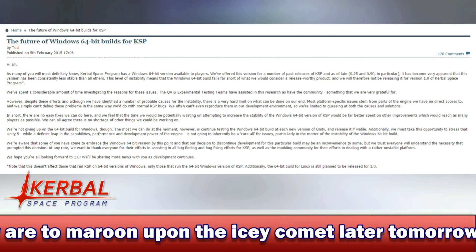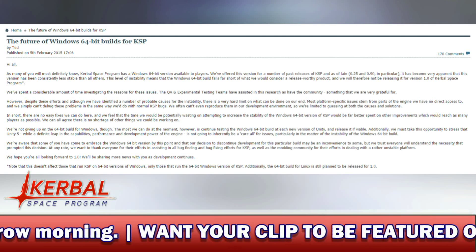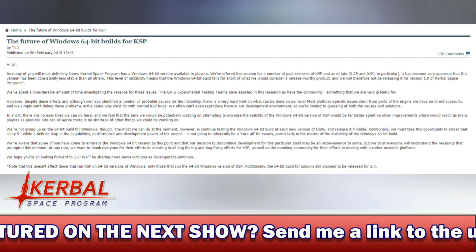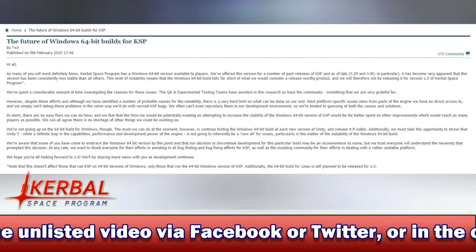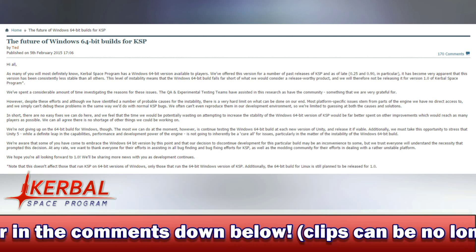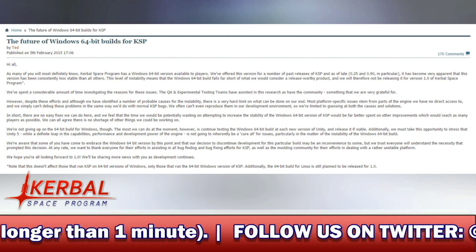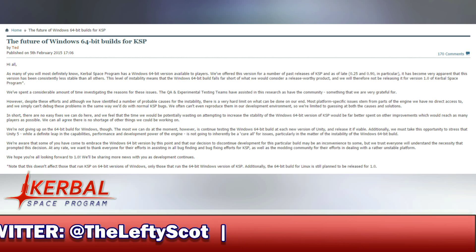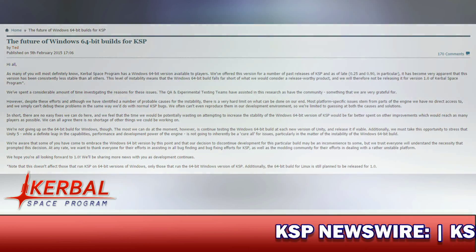'We're not giving up on the Windows 64-bit version for Windows, though. The most we can do at the moment, however, is continue testing the Windows 64-bit at each new version of Unity and release it if viable. Additionally, we must take this opportunity to stress that Unity 5, while a definite leap in capabilities, performance, and development power of the engine, is not going to inherently be a cure-all for issues, particularly in the matter of instability for the Windows 64-bit build. We're aware that some of you have come to embrace the Windows 64-bit version by this point, and that our decision to discontinue development for this particular build may be an inconvenience to some, but we trust everyone will understand the necessity that prompted the decision. We want to thank everyone for their efforts in assisting all bug-finding and bug-fixing efforts for KSP, as well as the modding community for all their efforts in dealing with a rather unstable platform. We hope you're all looking forward to 1.0. We'll be sharing more news with you as development continues.'